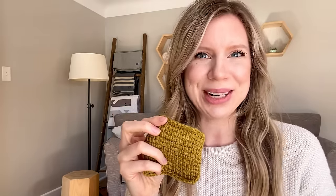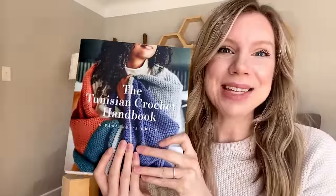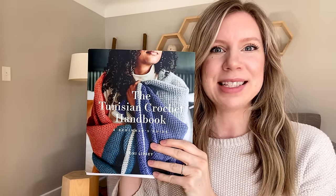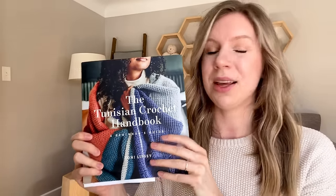My very first Tunisian crochet project was this coaster. I just got some scrap yarn I already had and decided to make a quick little coaster — I thought that would be the perfect project to learn some stitches, and it was. A lot of people asked me as soon as I started sharing on Instagram about Tunisian crochet, 'Wait, where are you learning from?'